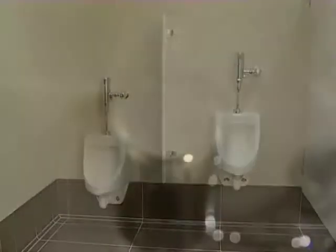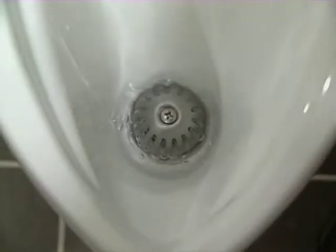We have provided low-flow fixtures. The lavatories are one gallon per minute, sensor-operated — when your hands go underneath, you get water; when you pull them away, it stops. The urinals are an eighth of a gallon per flush, which is extremely efficient. The water closets are 1.28 gallons per flush, slightly less than the 1.6 standard, and all of those are also sensor-operated.